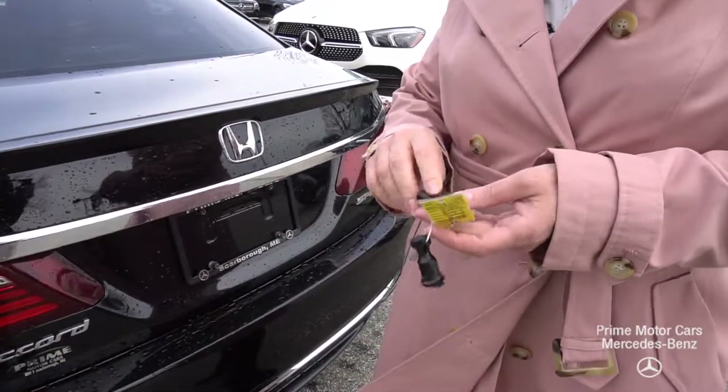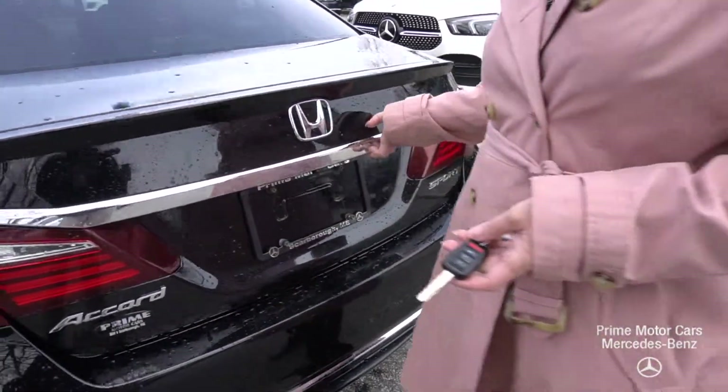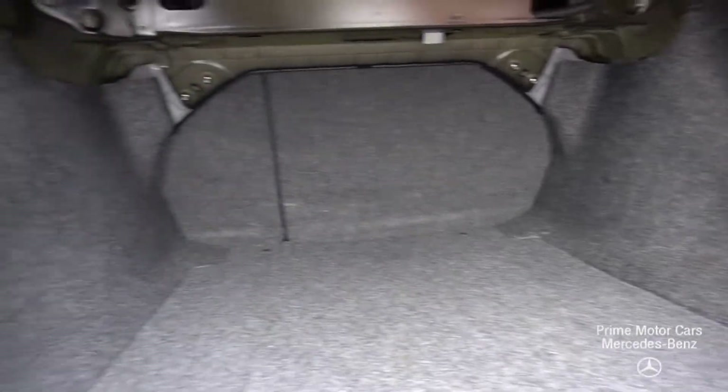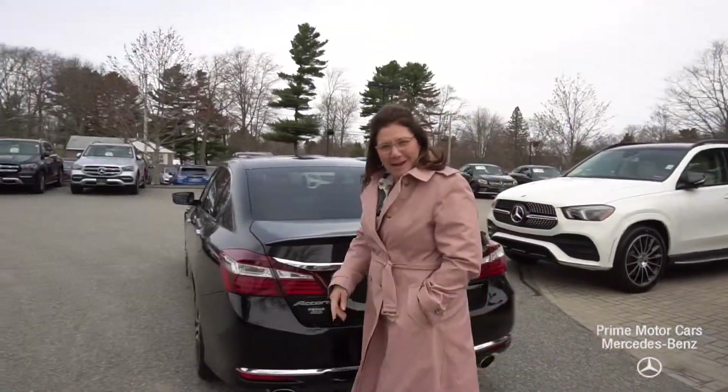Let's pop the trunk so you can see the storage that's in the back. Now, this Accord has approximately 109,000 miles on it, but super clean. You're going to see your seat releases here in the back so I can put those seats down if I got to get some golf clubs in there. Hopefully someday the weather will break here in Maine and we can do stuff like that.